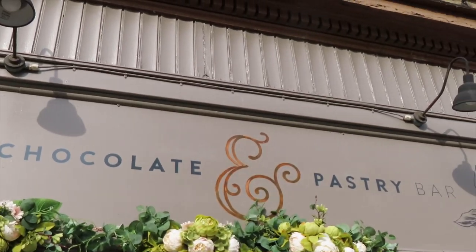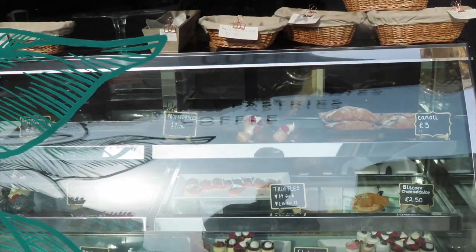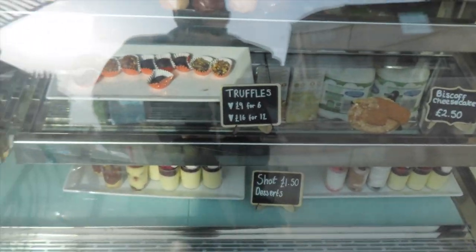Look at this — the chocolate and pastry bar. It's shut, but still look at them. That looks so, so good. Once again, I'm trying to lose weight, but still.